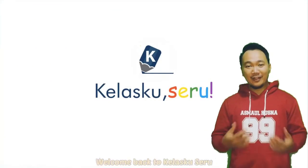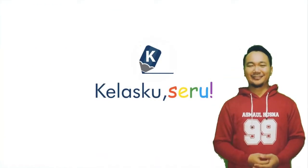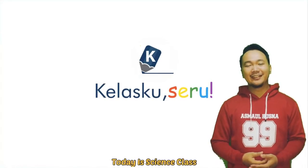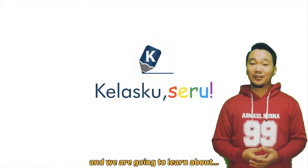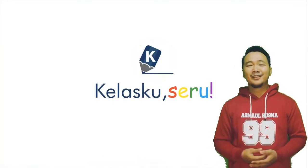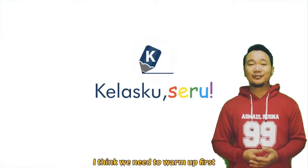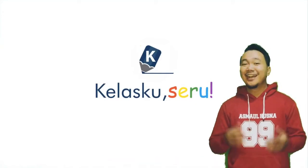Hi, welcome back to class. Today is science class and we are going to learn about body parts. I think we need to warm up first. Do you want to join me? Let's go!